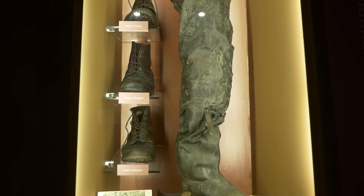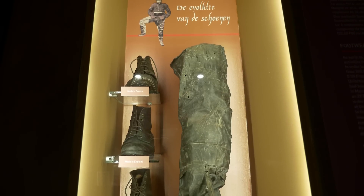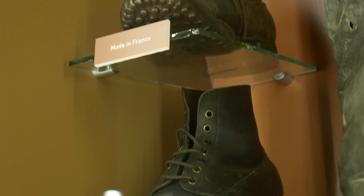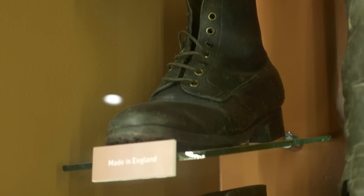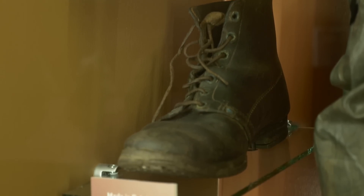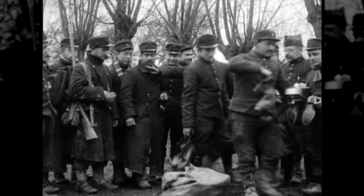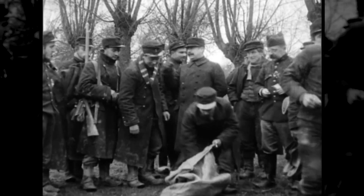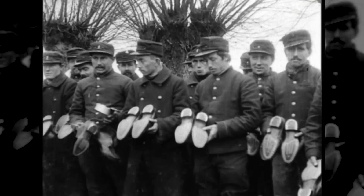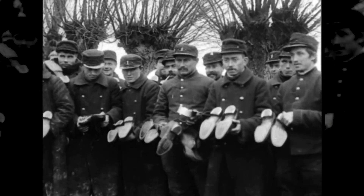We could talk about every single subject in detail. But here we talk about the shoes, in very great detail. Our army had not enough shoes for everybody, so they had to look and ask other countries: can you make shoes for us and how much would it cost? So made in Belgium, made in England — they made a demand to France, to Great Britain, to the United States: will you make shoes and how much would it cost?